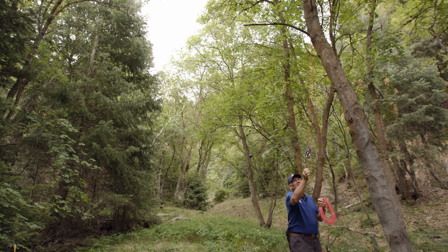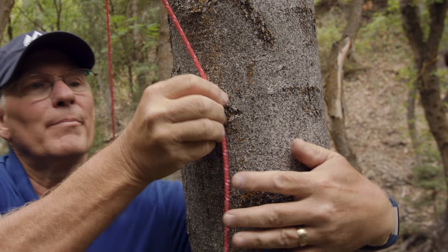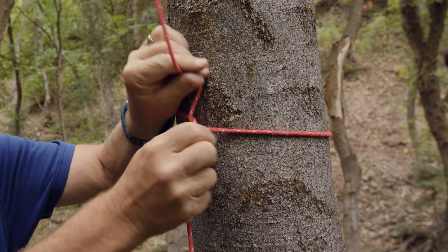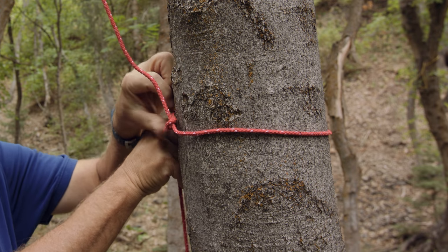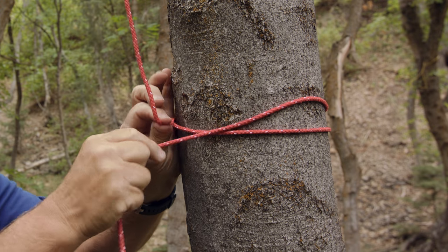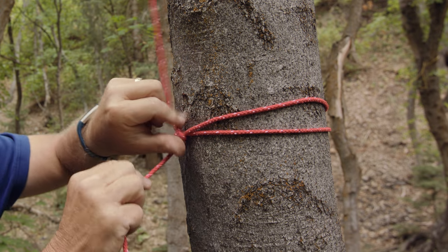Look at that — first try! This line is going to come down and we're going to tie it to this tree. We taught these knots in another video — you'll want to check them out. We'll finish that off with a double half hitch.